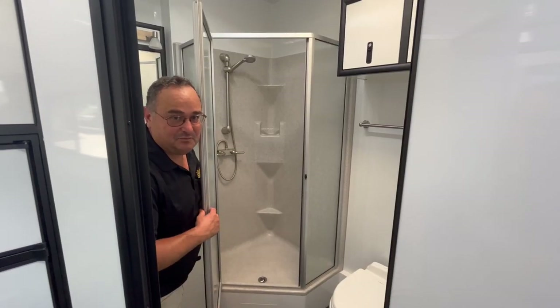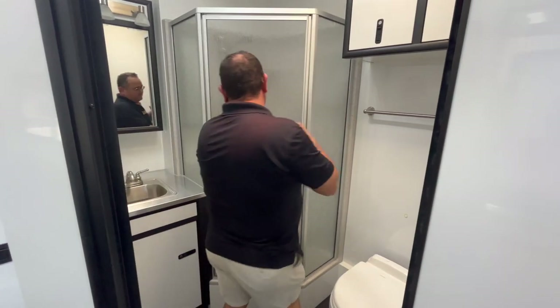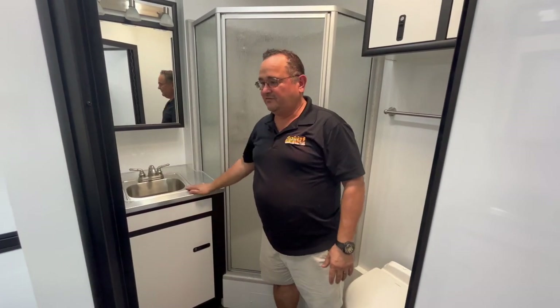The big-boy bathroom in here has a nice toilet, a big shower, lots of cabinets top and bottom, and a nice sink.